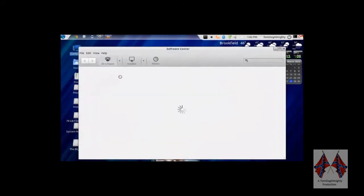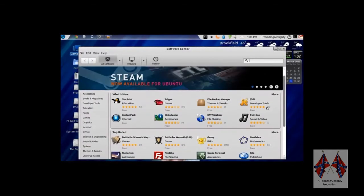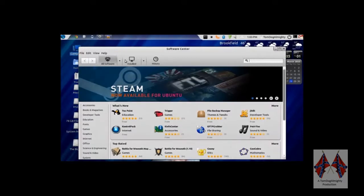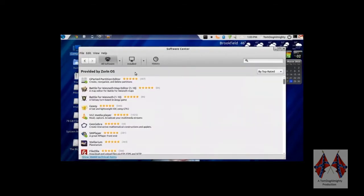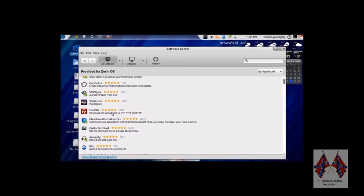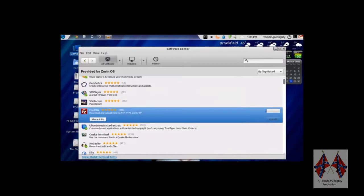Let's see how fast it is to download some software. Let me find something to download. All software provided by Zorin. Let's look at FileZilla — let's install that. Let's see how quick this loads. Now my 32-bit would take forever with this software. It's done. Imagine that.